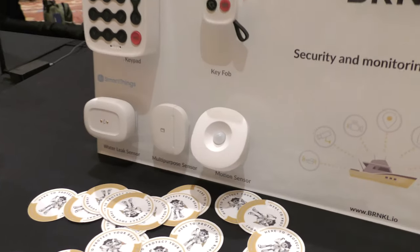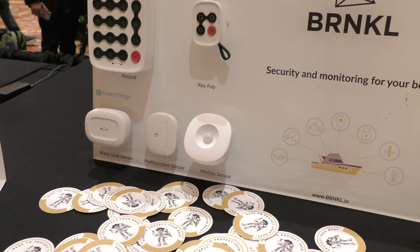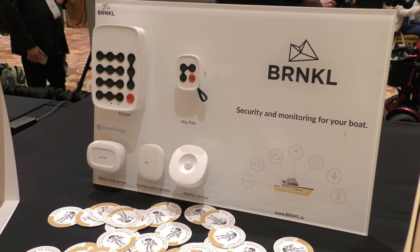I see a water leak sensor, a multipurpose sensor, and a motion sensor. The motion sensor is looking for the boat moving and if there's no big storm, that's probably somebody walking around — primarily for security, detecting presence of people on board. The multipurpose sensor is an accelerometer and a door sensor all built into one. The water leak sensor detects water where it's not supposed to be — bilge areas, the bunks. You don't want water there.